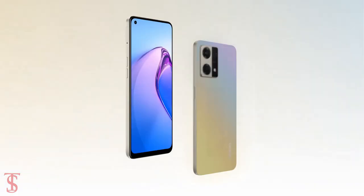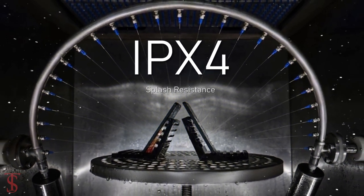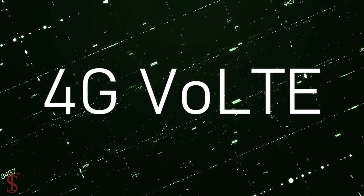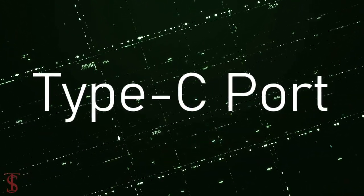Additionally, the smartphone also features an in-display fingerprint sensor for authentication and it is IPX4 certified for splash resistance. The connectivity options on the phone include dual SIM 4G, dual-band Wi-Fi, Bluetooth 5.1, GPS, NFC, a 3.5mm headphone jack, and a USB Type-C charging port.